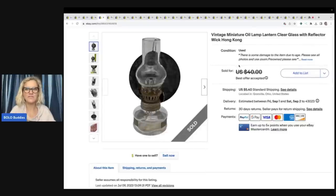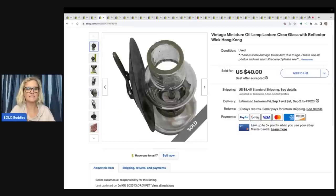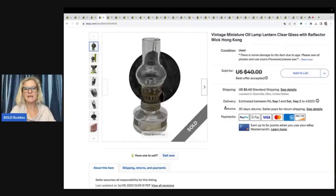This is a glass miniature oil lamp that came from the Goodwill bins — can you believe it? At my Goodwill bins there's not a lot of glass, so I was very surprised to find it. I ended up taking a best offer of $17 plus shipping. I had it listed at $40 on sale, and accepted the $17 offer off of my sale price.